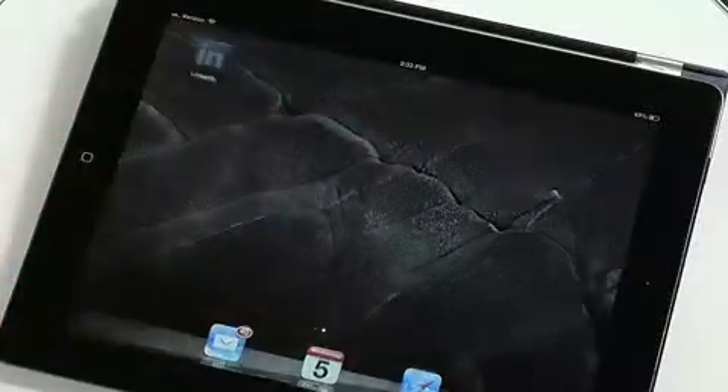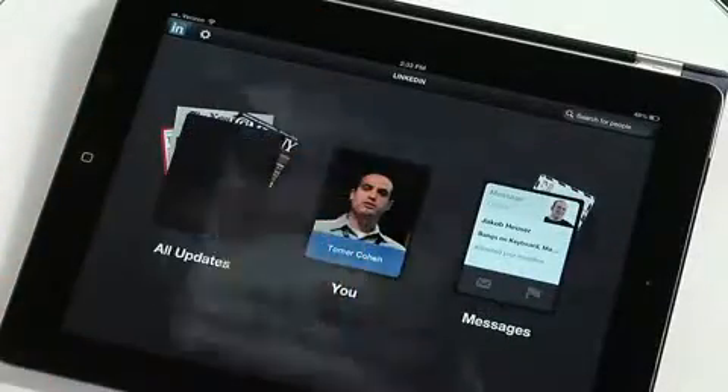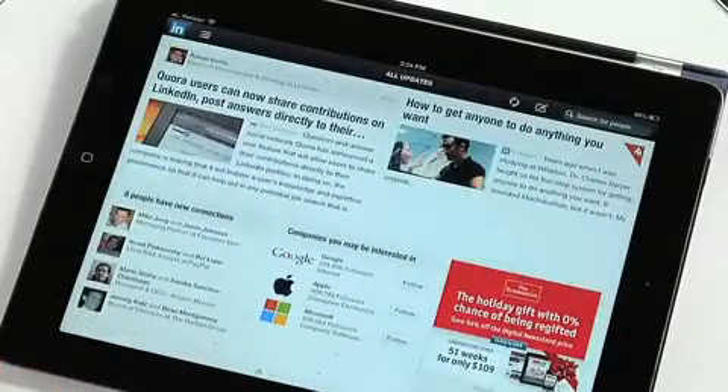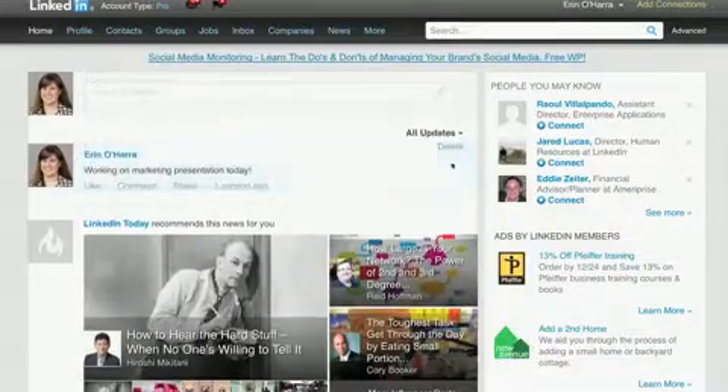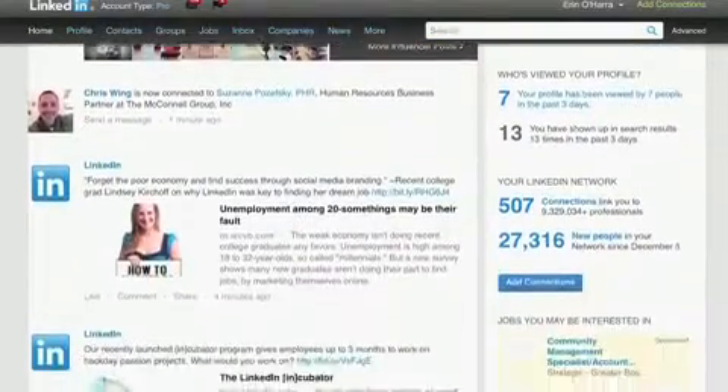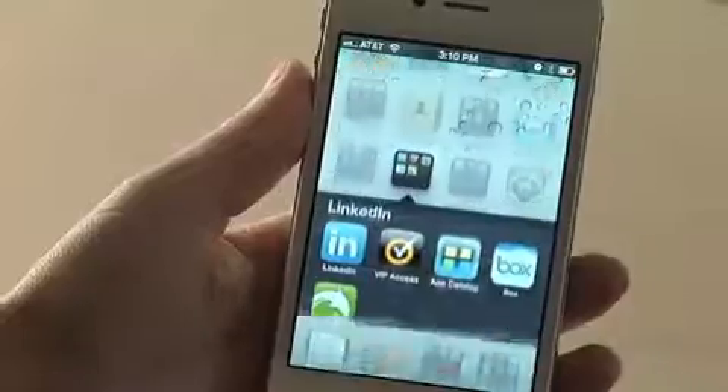While not every LinkedIn user may jump up and down for joy, the new Apply button could appeal to some demographics. LinkedIn's product team has been receiving more requests to apply from devices. The new feature was rolled out in English on Monday. For eager LinkedIn members, simply upgrade your app to the latest version.